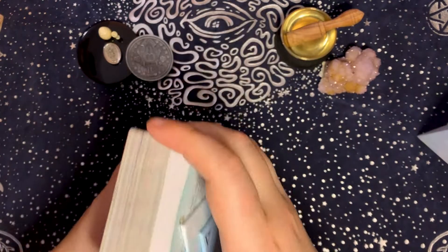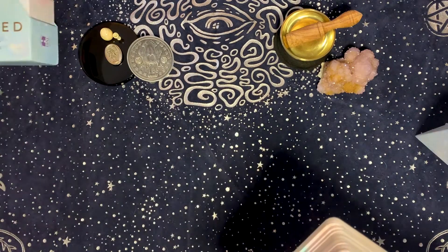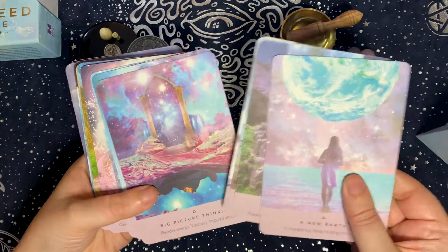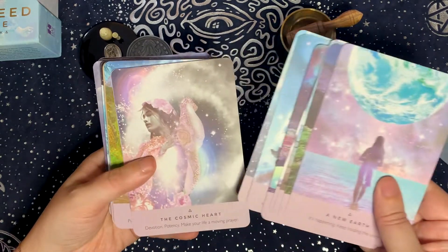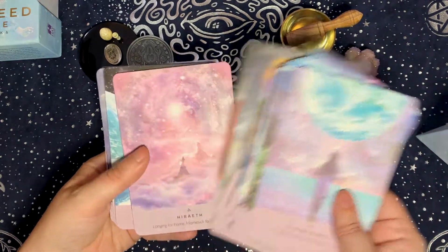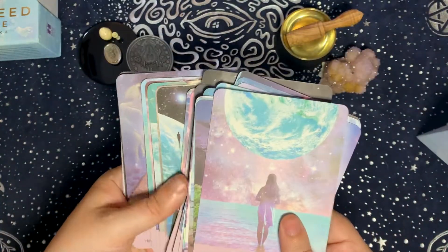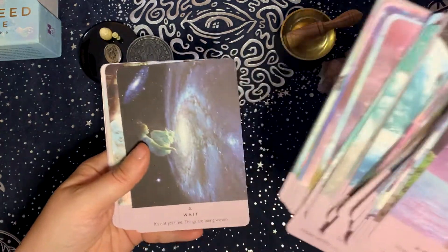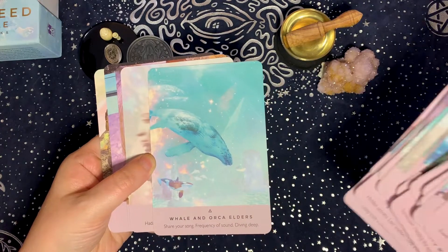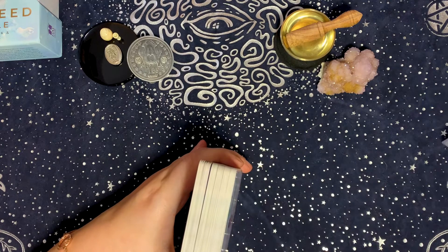For the water element I again have four decks. The first one I chose is the Starseed Oracle by Danielle Noel and Rebecca Campbell. This is one of those decks that just feels very watery to me — there's a lot of water elements in it and it's got that blue-purple, watery vibe. That's why I chose this deck for the water element.